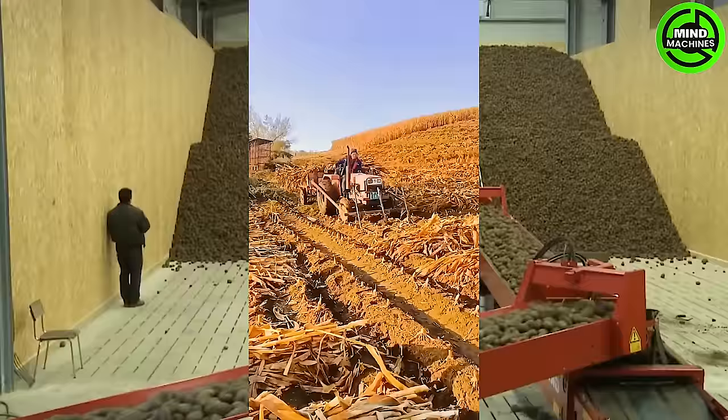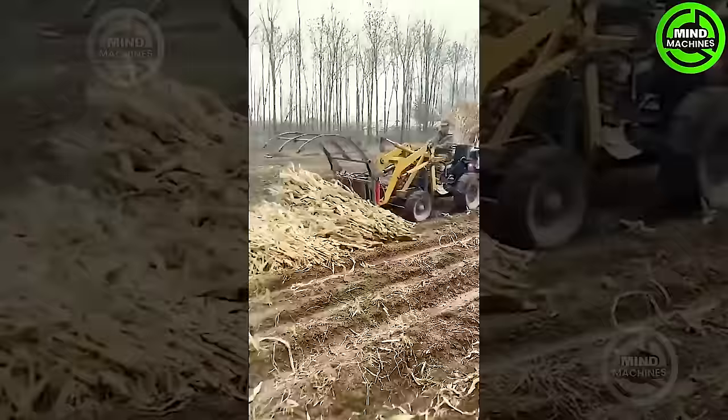This corn picker efficiently grabs dried corn stalks, loading dozens at a time onto the truck bed with each impressive cycle.